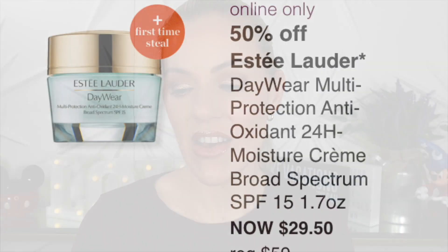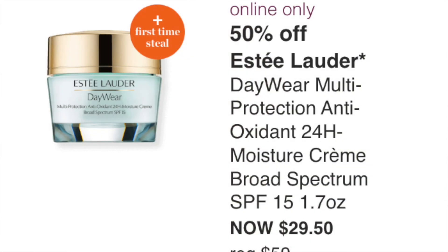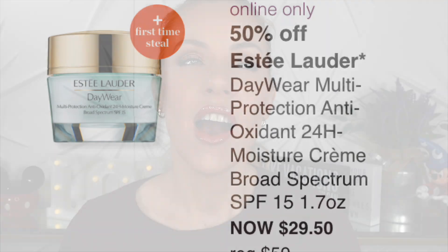Wednesday September 14th: Estee Lauder DayWear Multi-Protection Antioxidant 24-Hour Moisture Cream SPF 15 at $29.50 — Estee Lauder skincare is not my favorite. This is a pass for me; I think there are better ones in the sale.